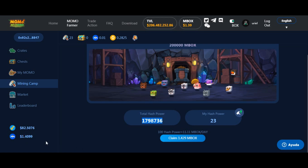Cuando arrancó la plataforma, el MBOX valía 4,40 y los momos estaban como en 200 dólares. Así como bajó la moneda, también bajaron los momos.